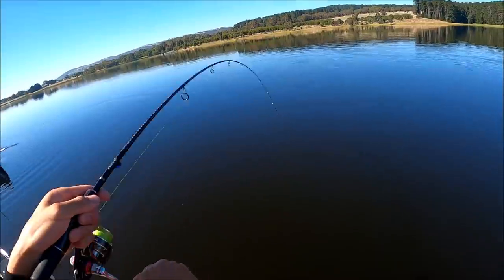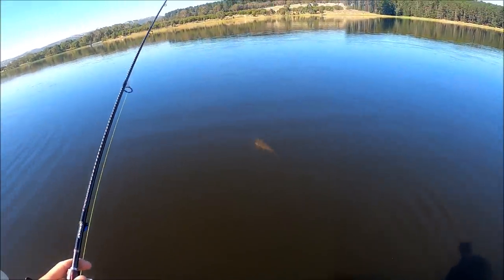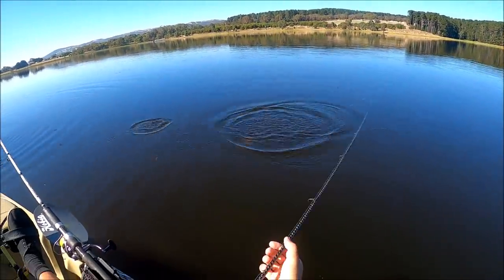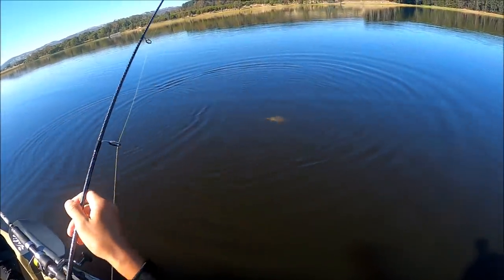Look at all these hits I'm getting! I had two on the one lure - it ate the front hook and then fell off.